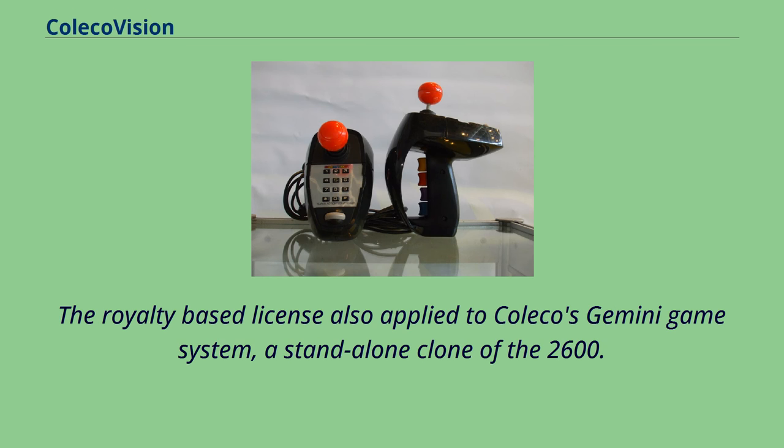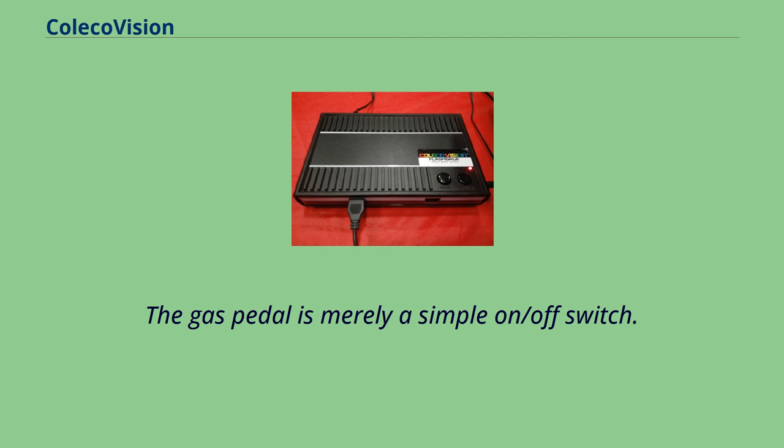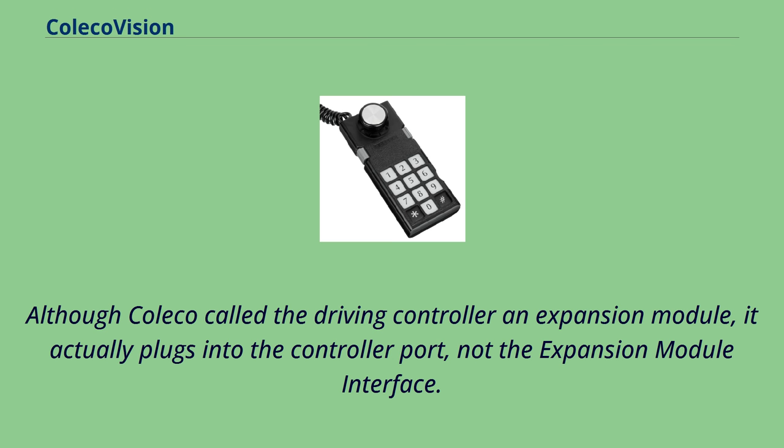Driving Controller Expansion Module No. 2 is a driving controller that came packaged with the cartridge Turbo. The gas pedal is merely a simple on/off switch. Although Coleco called the driving controller an expansion module, it actually plugs into the controller port, not the expansion module interface. The driving controller is also compatible with the cartridges Destructor, Bump 'n' Jump, Pit Stop, and The Dukes of Hazzard.